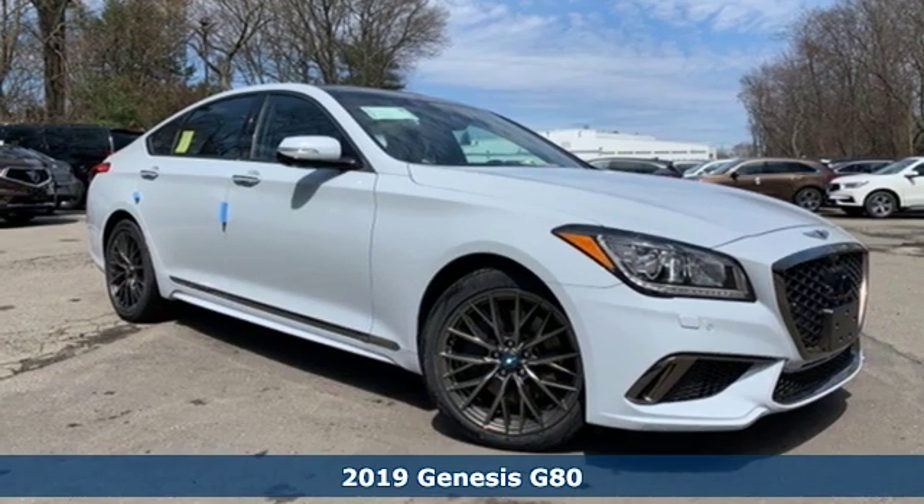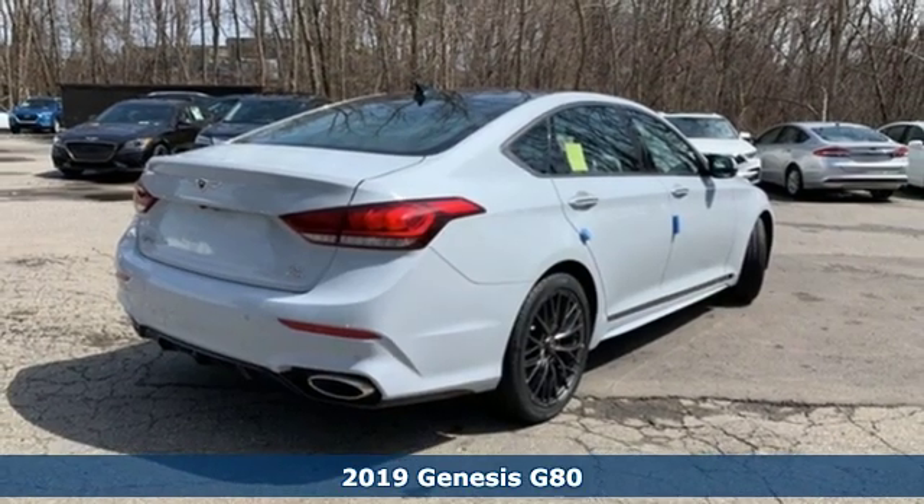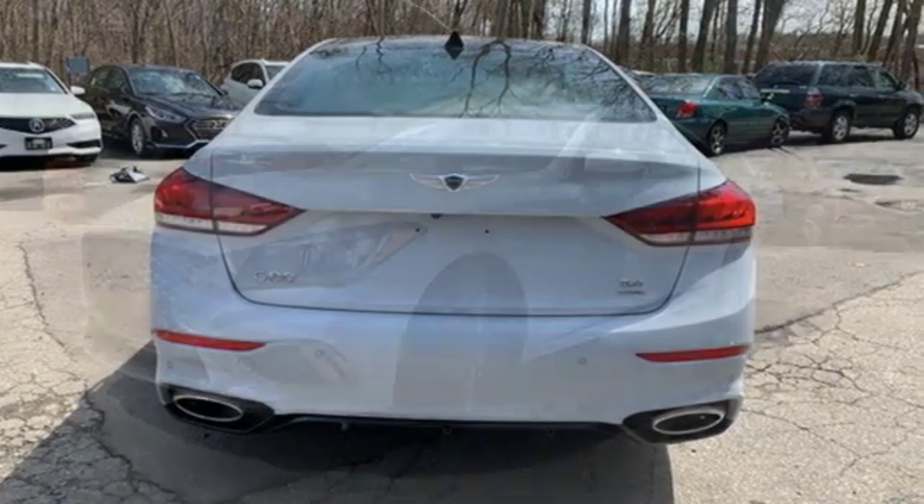Here's a new 2019 Genesis G80. Even at a standstill, this luxury performance sedan appears to be in motion. And with features like these, every drive's a pleasure.